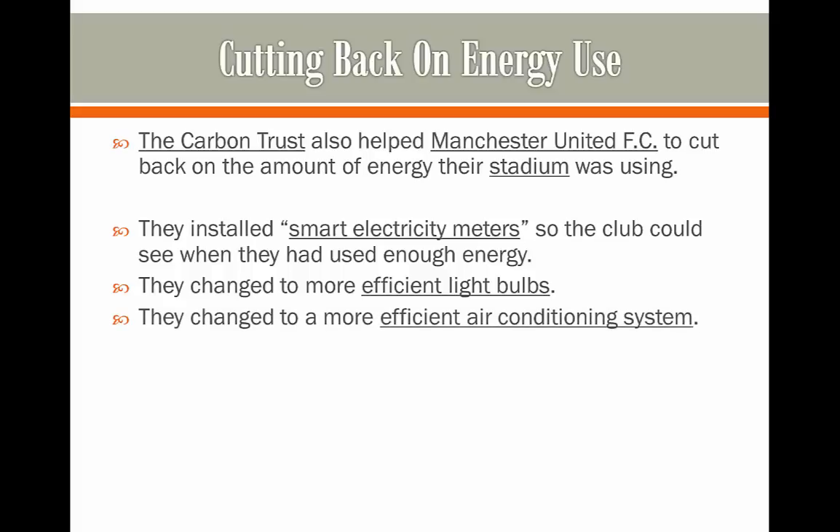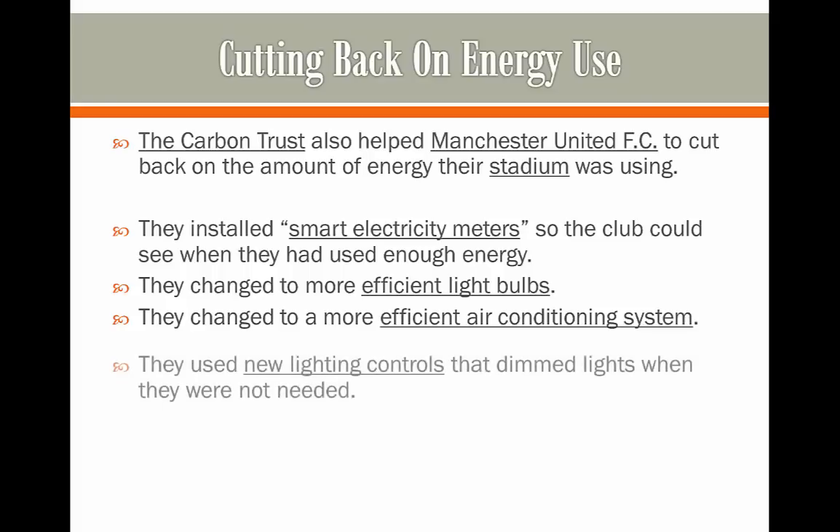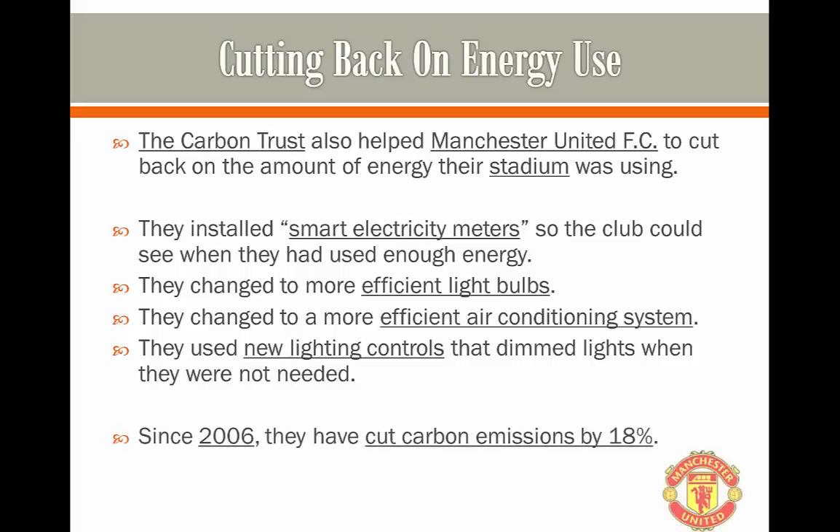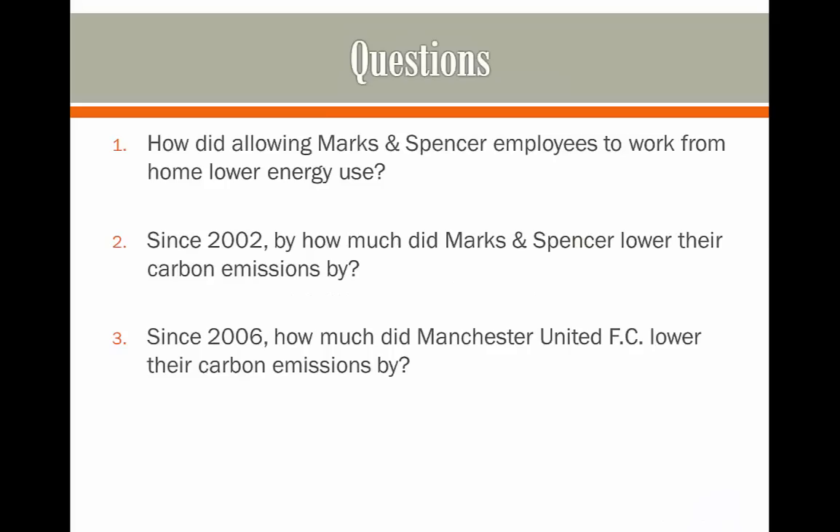They changed to a more efficient air conditioning system which used less energy while delivering the same benefit, and they also used new lighting controls to dim the lights when they weren't needed. Since 2006 they've cut their carbon emissions by 18%.